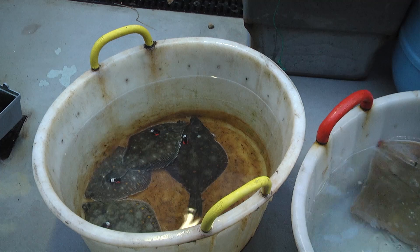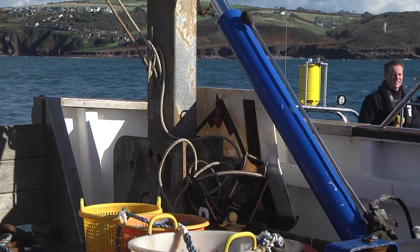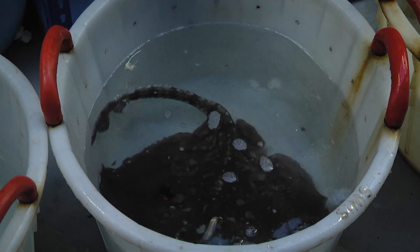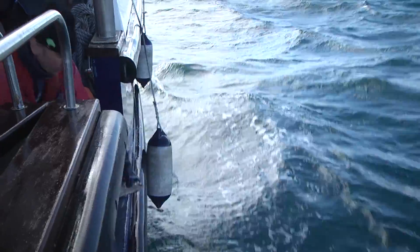Each transmitter attached to a fish has a unique ID code, and the receivers on board the vessels, the robots, and the landers on the seabed that we deployed are listening for those unique ID codes — so each fish is individually known. The principal use of that data is to test how well marine protected areas set up by the UK government protect these commercially important fish. Of the 85 fish tagged, about half will probably be caught within two years. The objective is to test whether marine protected areas can sufficiently protect animals to be used as a tool for the sustainable management of those populations.